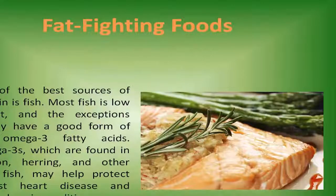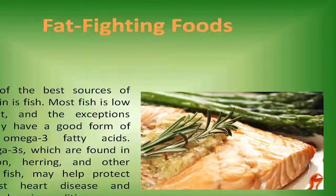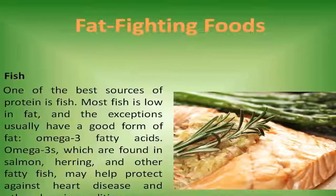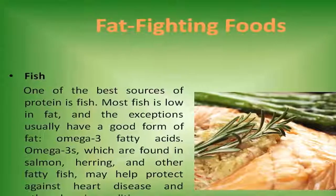Fish. One of the best sources of protein is fish. Most fish is low in fat, and the exceptions usually have a good form of fat — omega-3 fatty acids. Omega-3s, which are found in salmon, herring, and other fatty fish, may help protect against heart disease and other chronic conditions.